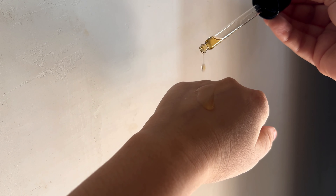Third, we have Numbuzin No. 5 Goodbye Blemish Serum. This is also a very famous Korean brand. It has 75% Vitamin Tree extract, which is super effective yet very gentle on the skin. Its consistency is a little jelly-type, and with a very small quantity you can cover your whole face. You can use it both day and night in your skincare routine.